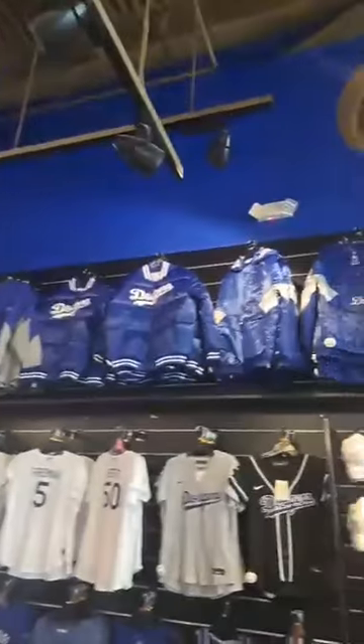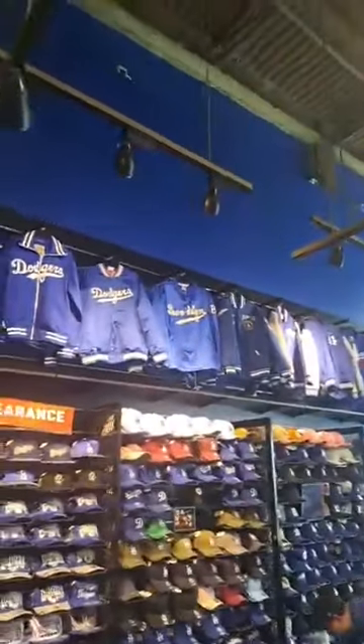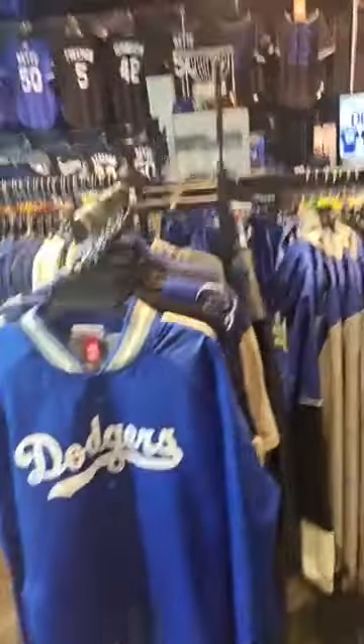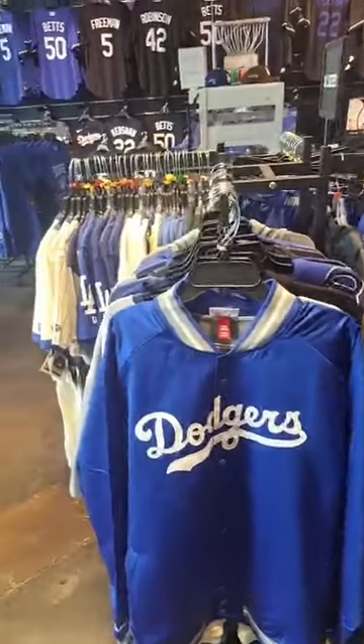All the throwback jackets are good designs for the Dodgers, because it takes the game back to when they were playing in Brooklyn. That's a good level jacket on that one too.